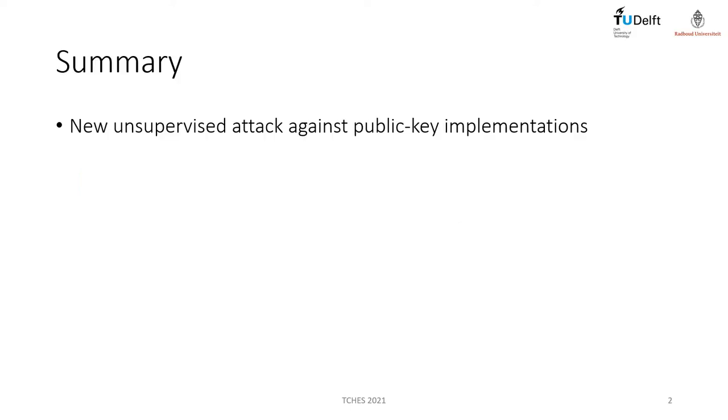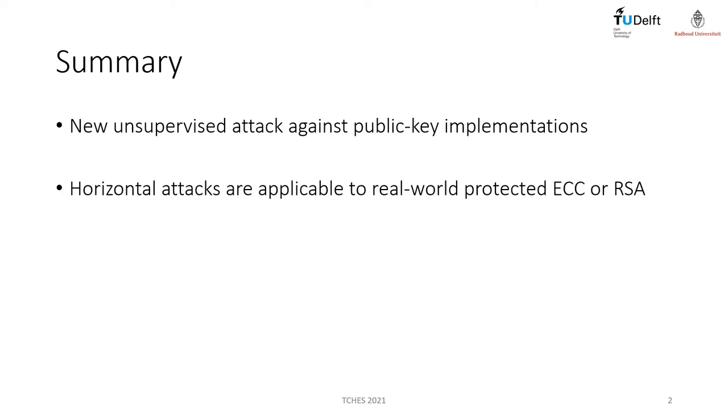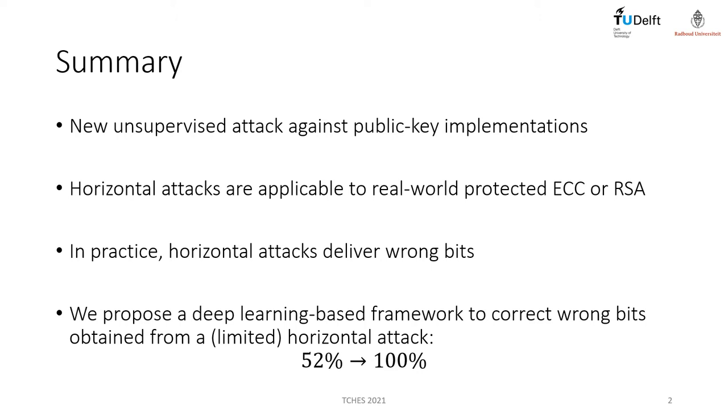We propose a new unsupervised attack against public key implementations. Horizontal attacks are applicable to real-world protected ECC and RSA implementations. However, due to practical limitations, horizontal attacks tend to deliver a high amount of wrong bits, resulting in a low success rate. Correcting these wrong bits is not trivial, mainly because we cannot know where these wrong bits are located. To solve this problem, we propose a deep learning-based framework that iteratively corrects wrong bits from key candidates obtained from horizontal attacks. When a simple horizontal attack delivers only 52% of correct key bits, our framework is able to correct these wrong bits and deliver 100% accuracy.